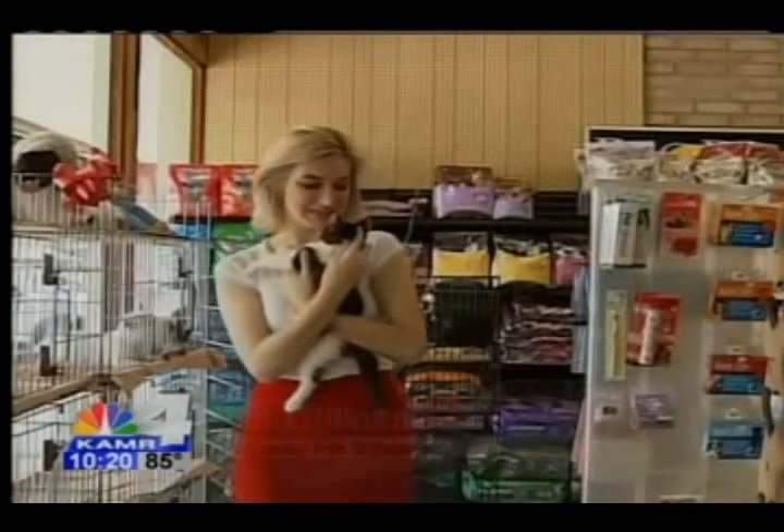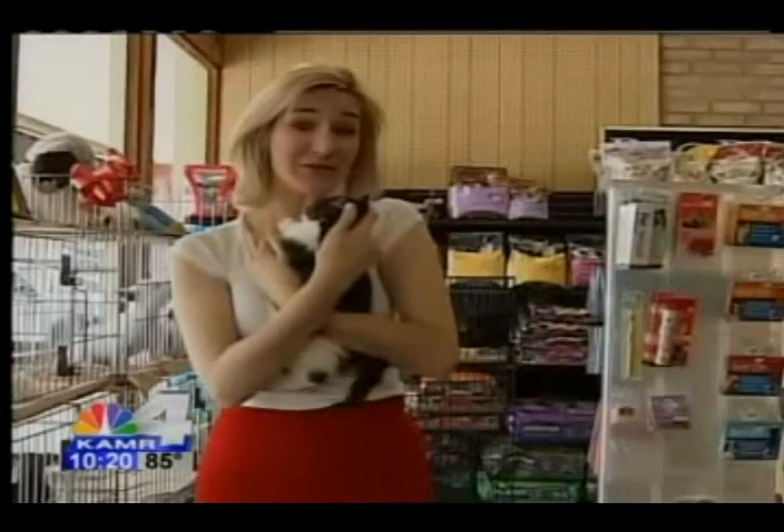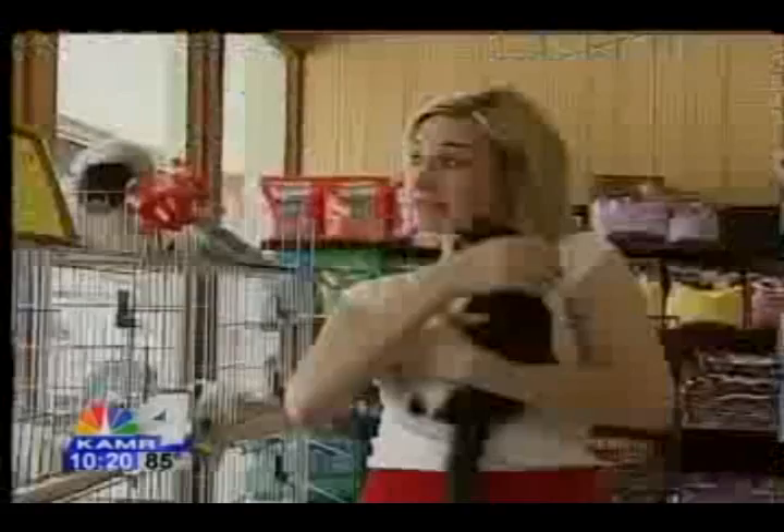We all know how cute and cuddly these pets can be. They can lower your blood pressure, de-stress you, provide unconditional love and great friendship. But they can also bring a lot of headaches when they have accidents or leave you unintended presents. And that's why we need something to help us out.